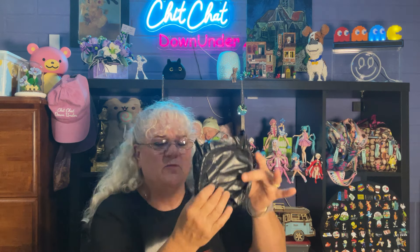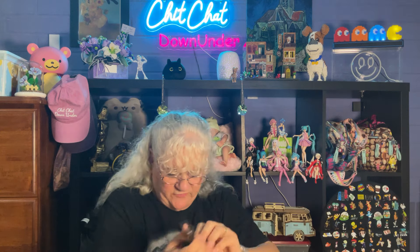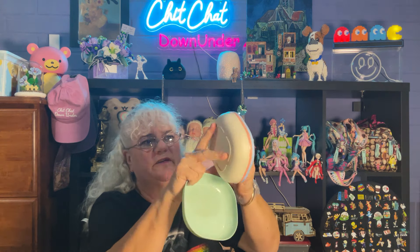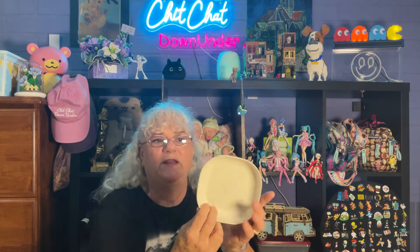Next up, this little gifty — it was $1.73, now $2.16. I need my scissors to open it. I have hauled these before — they're really cute. It's a set of four little bowls in mint, grey, pink, and blue. They're dishwasher safe and freezer safe. They're great little dishes, great for little snacks for the kiddies.